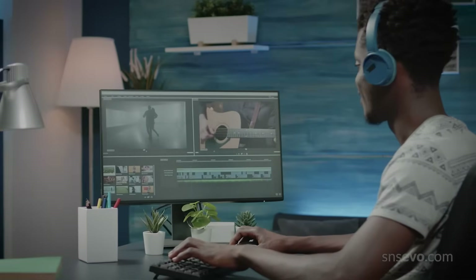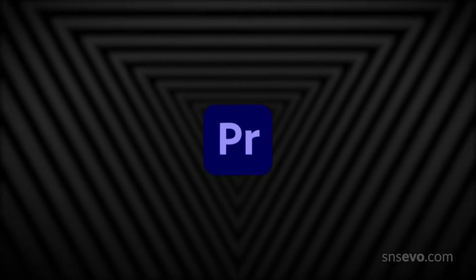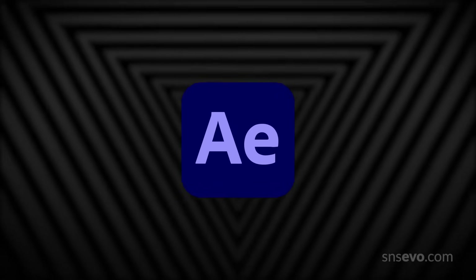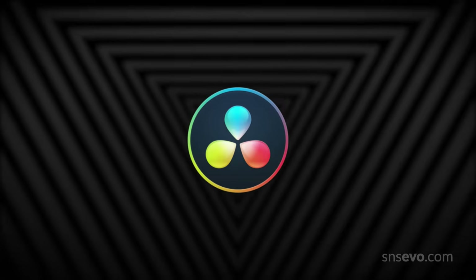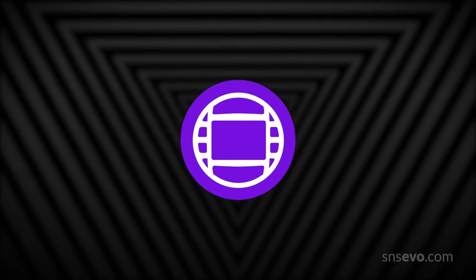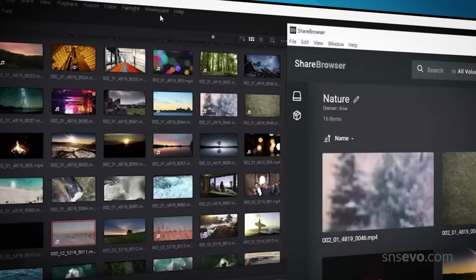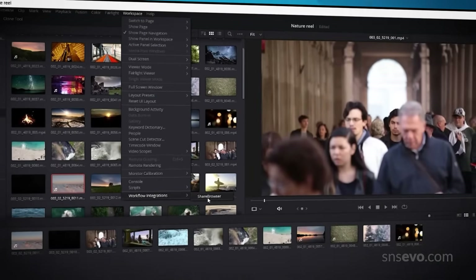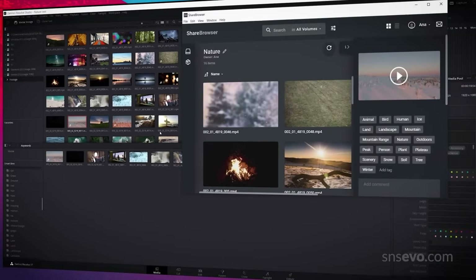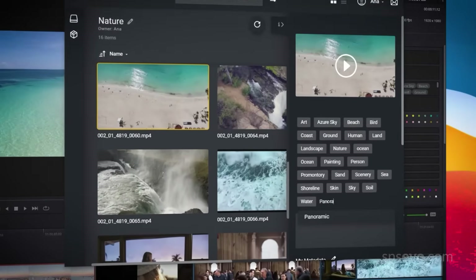Evo works seamlessly with industry-leading applications like Adobe Premiere Pro and After Effects, DaVinci Resolve, Final Cut Pro, Avid Media Composer, Pro Tools, and more. There's even a ShareBrowser integration for Premiere, After Effects, Final Cut, and Resolve, so you can access your media and metadata without ever leaving your NLE.